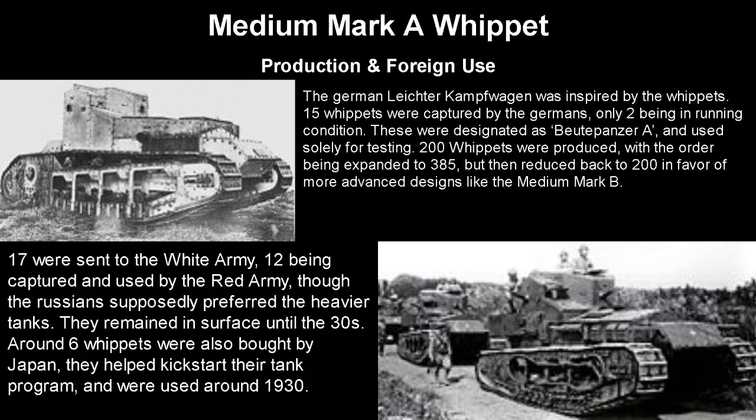The German Leichterkampfwagen, which will get its own video, was inspired by the Whippets, and 15 Whippets were captured by the Germans, with only two in actual running condition. These were designated as Beutepanzer A and used solely for testing, because having only two and starting to train crews would be kind of useless. The British produced 200 Whippets, with the order initially expanded to 385, but then reduced back to 200 as they preferred the more advanced Medium Mark B design.